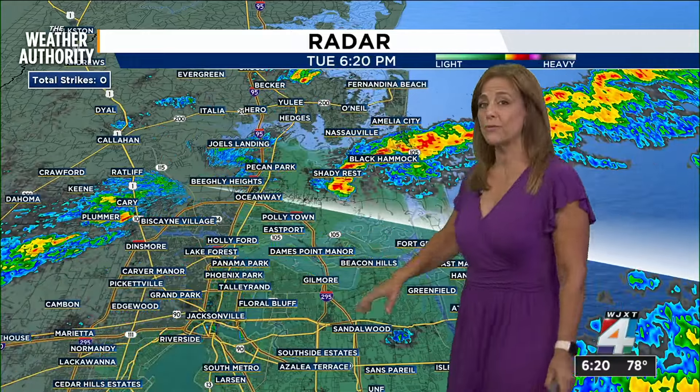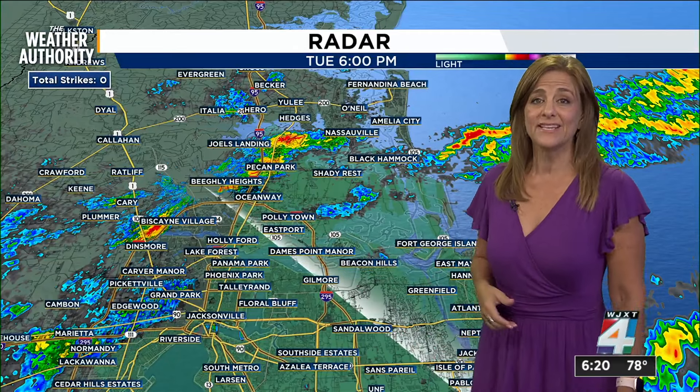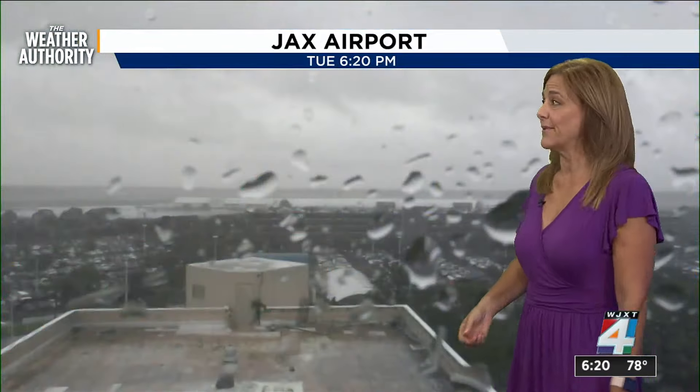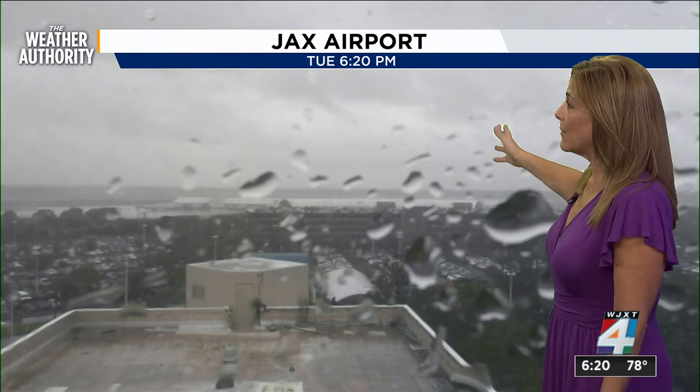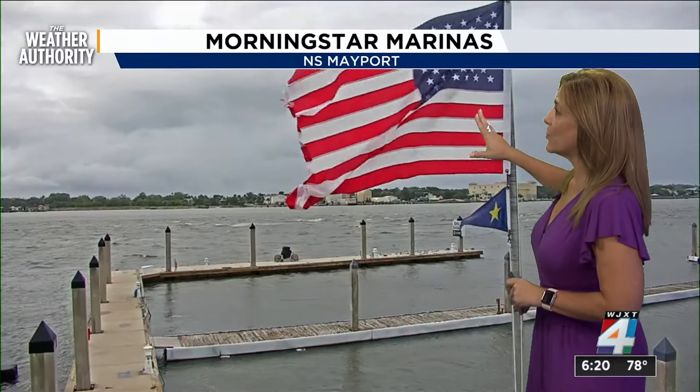That's why we have a flood watch in effect for most of our coastal counties through tomorrow morning at 5 a.m., because these systems are continuously coming onshore. Here's a look at the airport — heavy rains just fell through this area as well.